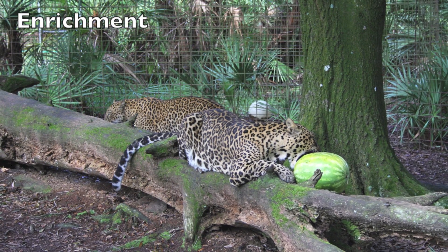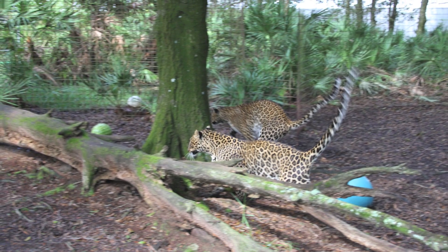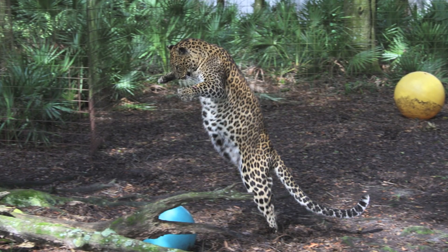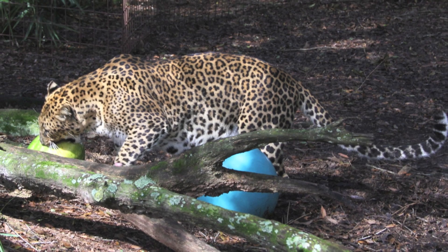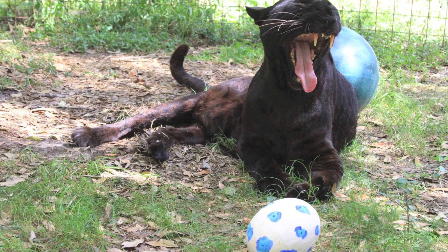Environmental enrichment is an animal husbandry principle that seeks to enhance the quality of captive animal care by identifying and providing the environmental stimuli necessary for optimal psychological and physiological well-being. Second nature: environmental enrichment of captive animals.